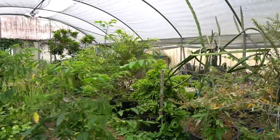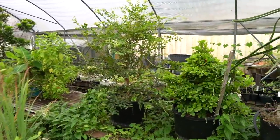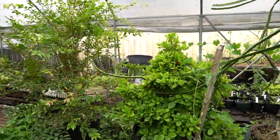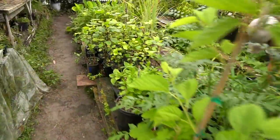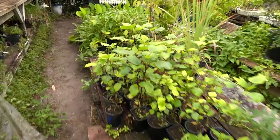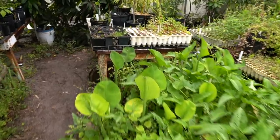The jaboticaba and miracle fruit really like having their feet in water. Some of the biggest miracle fruit I think I've ever seen on that thing. I'm always trying to evaluate new germplasm and planting material, plant it out and see what happens.